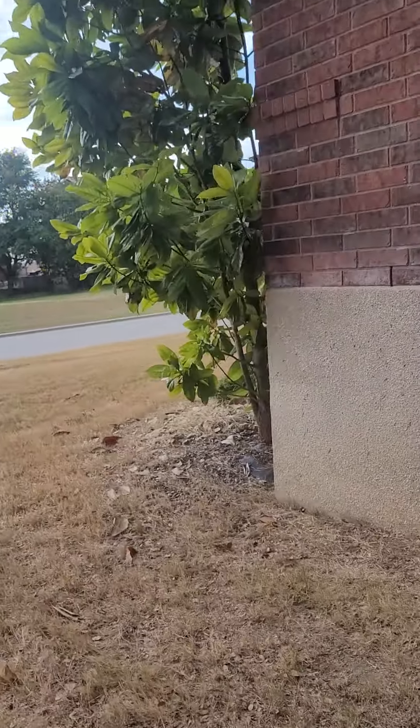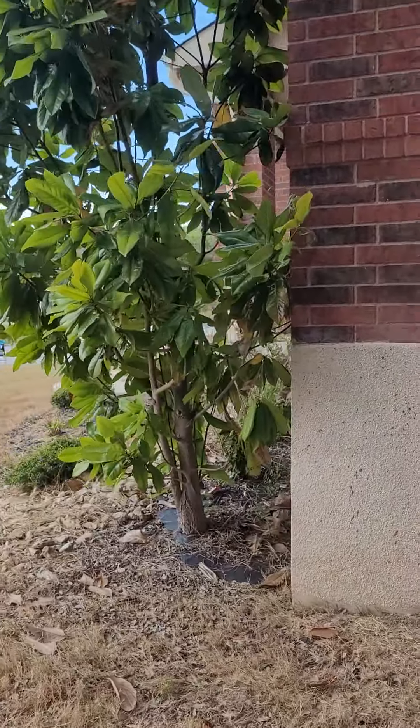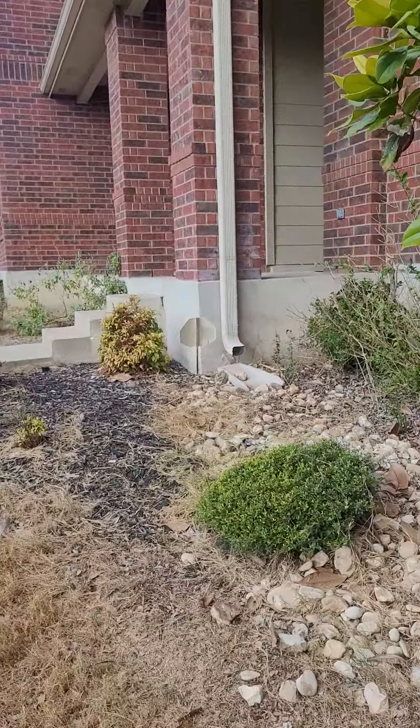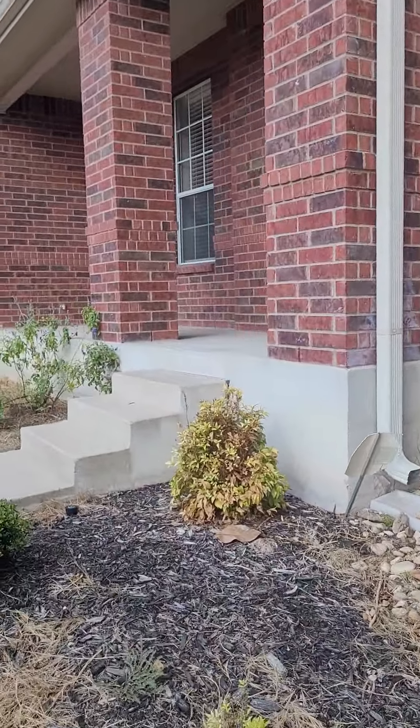A magnolia tree needs to be trimmed a little bit — it's a little close to the house. I do love magnolia trees, though. All right, let's go take a look at the inside of this beauty.